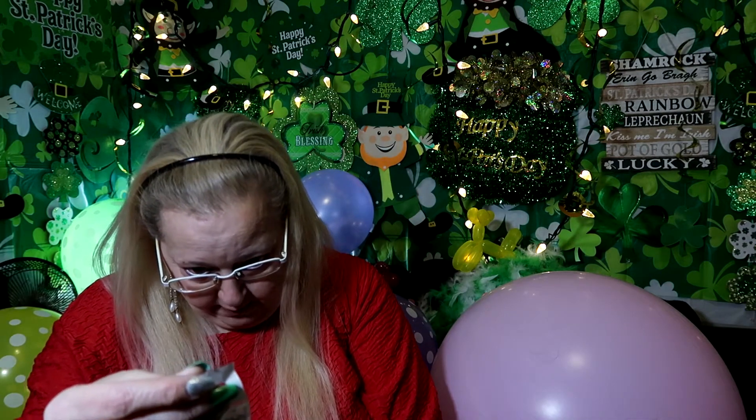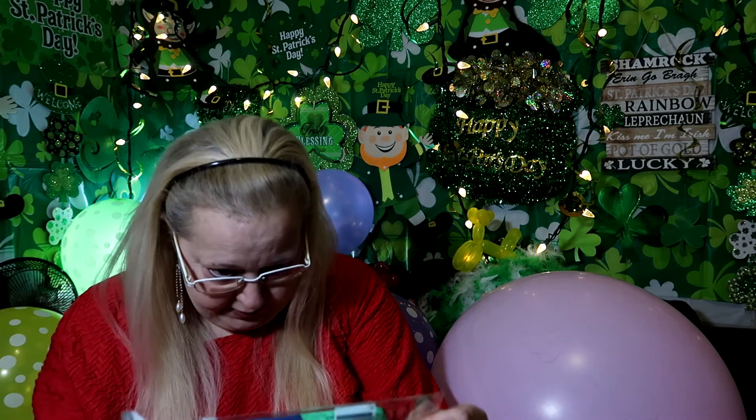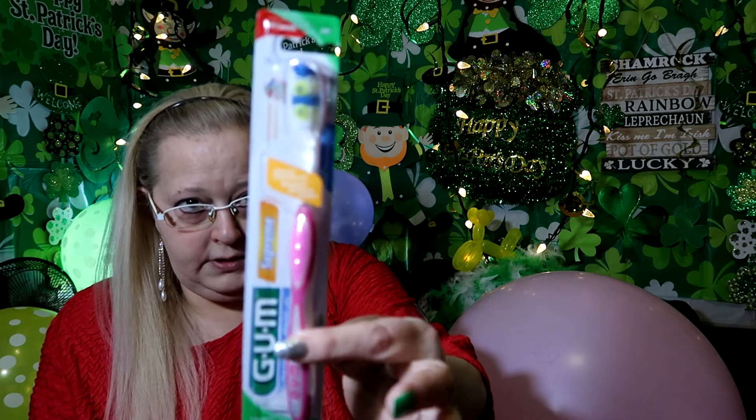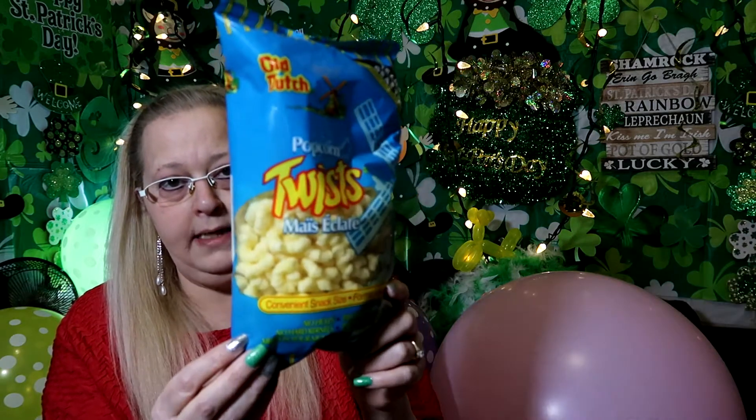I got a nail file - it is a seven-way nail file and it has buffers on all four sides. I got a toothbrush; it's pink and soft, just a regular toothbrush. And I got a small package of Popcorn Twist, Old Dutch.